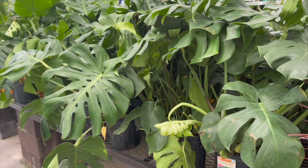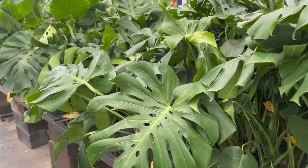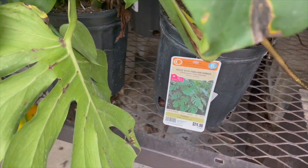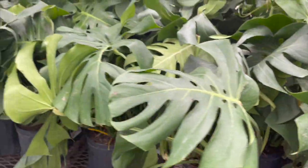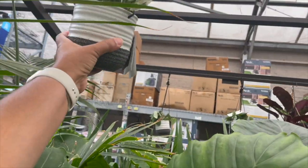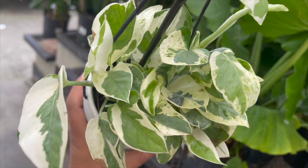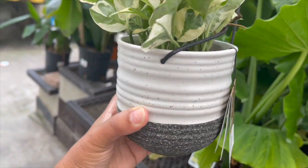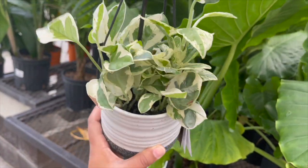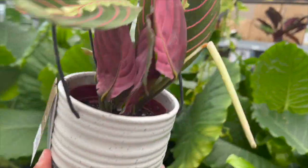Monstera Deliciosa for $24.98. They have a Pearls and Jade Pothos in one of those hanging pots for $16.98. Red Maranta, also $16.98.